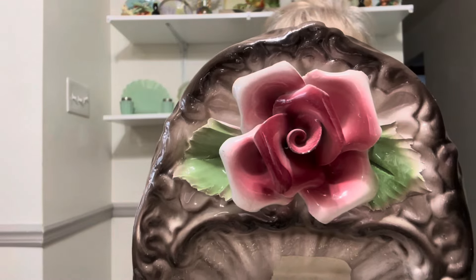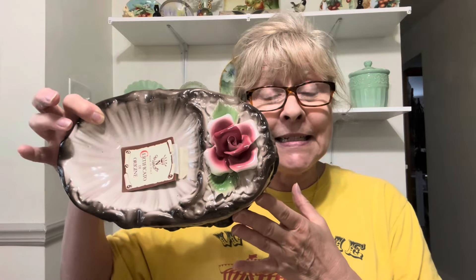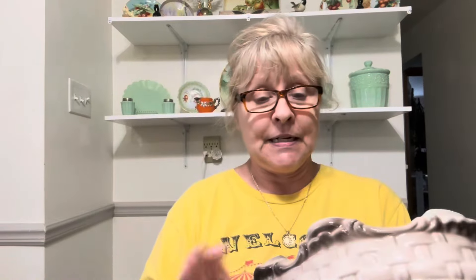Look at this piece — it has its original tag and it's in perfect condition. Capodimonte, Italy. I'm assuming this is an ashtray because it does have little divots here for your cigarettes. However, I would not use it for an ashtray. I would put it on my coffee table and maybe put the remote in there, or use it as a nut dish or for candies. There is your back stamp. Perfect condition.